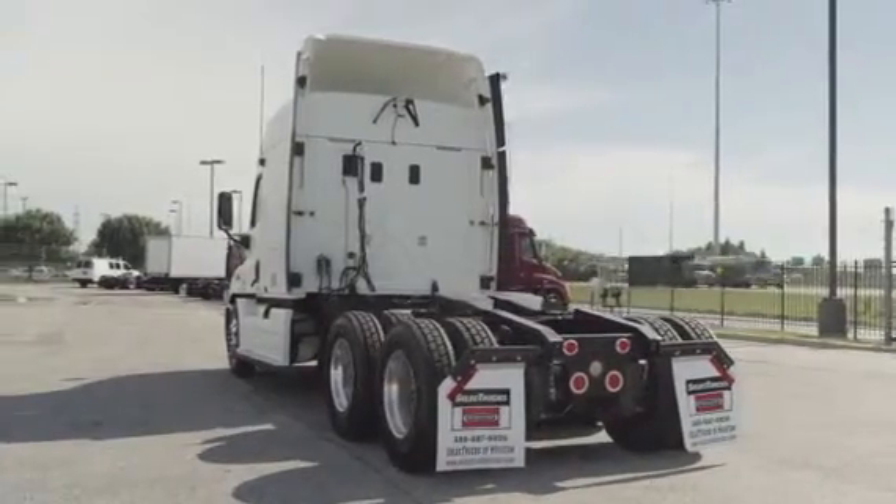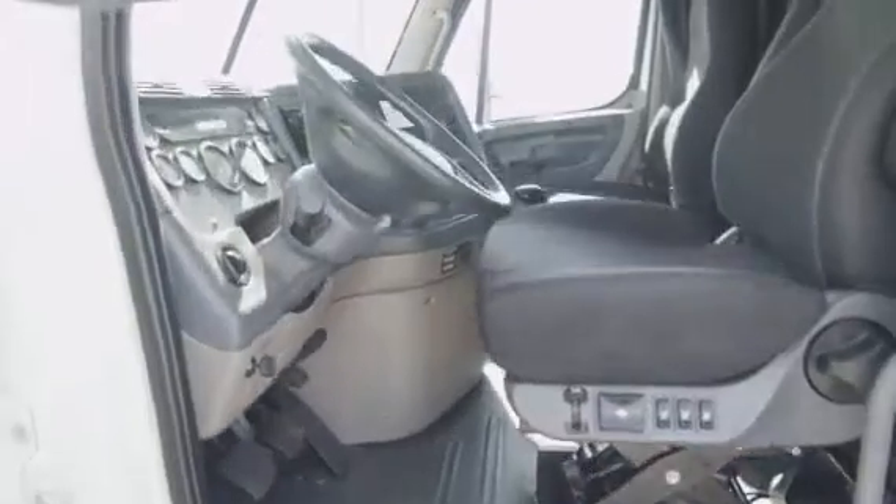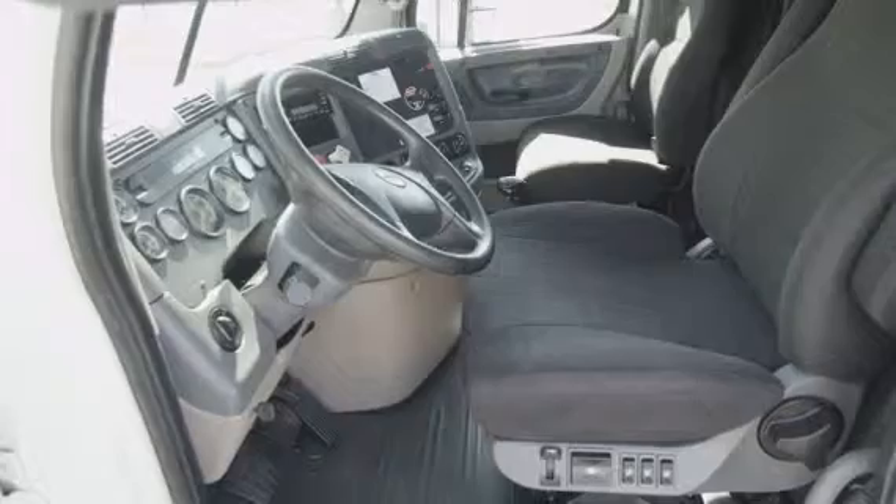The interior is loaded up with extras: an air ride driver's seat for ultimate comfort on the long haul, power windows, mirrors, AM/FM CD player, and lots of storage.